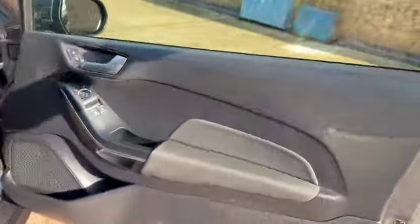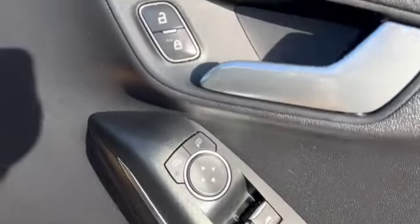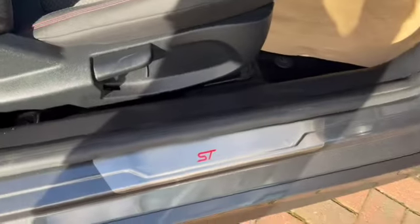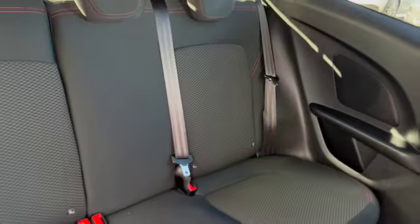It's got remote central locking, electric windows, electric door mirrors, with the central locking button just there. ST Line on the door sill and it's just shown to the back seats.